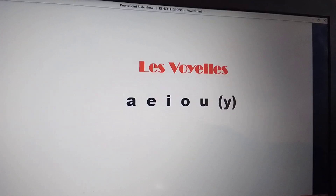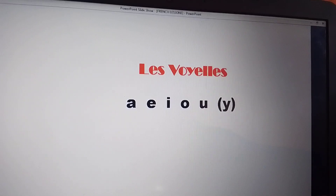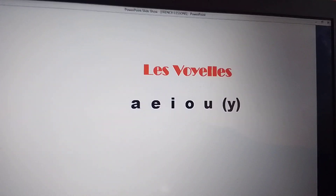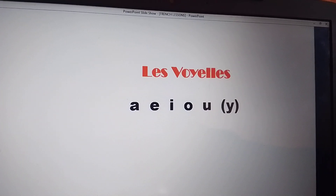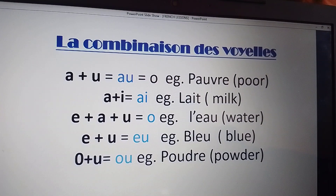For now, the Y which is in brackets, let us leave it for now. We are going to explain about it later on.